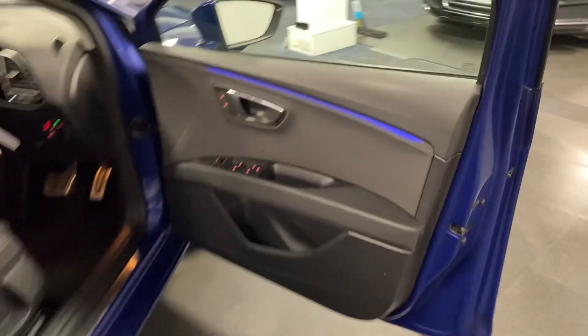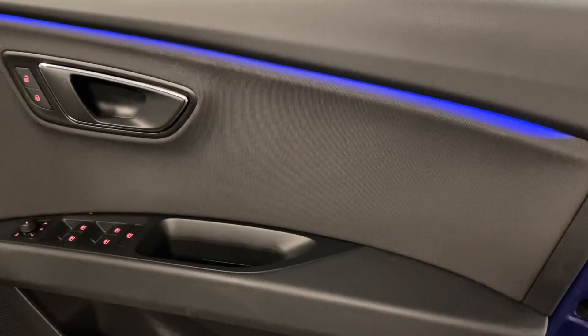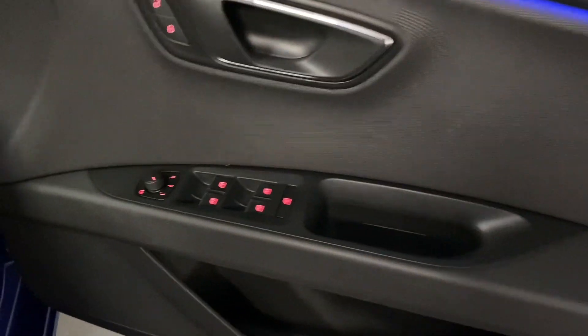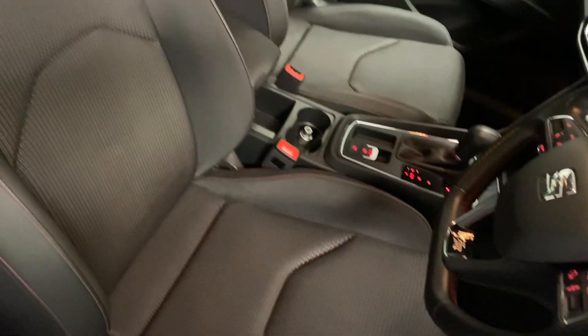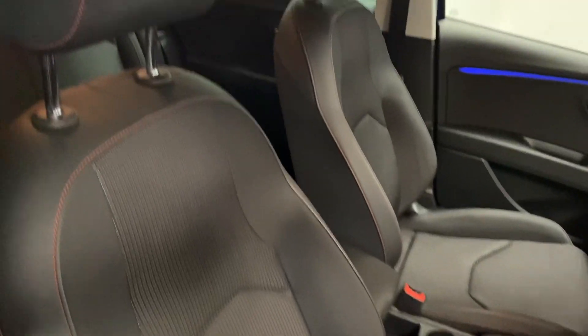So let's come through to the front. This lighting you can see now is actually changeable, which we'll go through in a minute. We've got folding mirrors just there. Just to show you the front seats — again, equally in great condition.